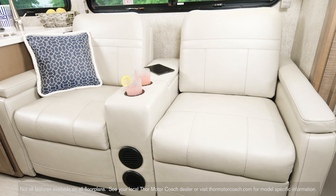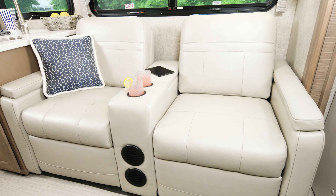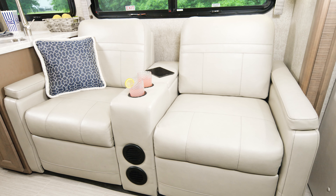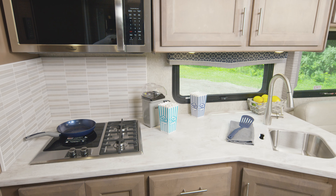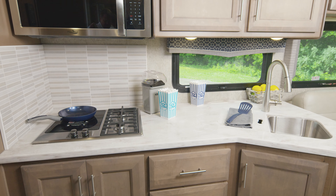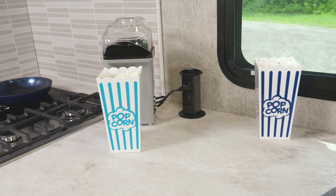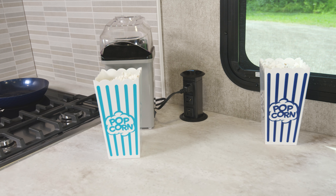Over on the other side, you have the sofa — or, as you see here, the optional theater seating, which lets you look out at your campsite or lean back and grab a quick nap. The kitchen is perfect for movie night. Once you have everything cleaned up after dinner, go ahead and treat yourself: plug that popcorn maker into the pop-up outlet and pop away.